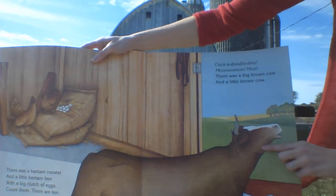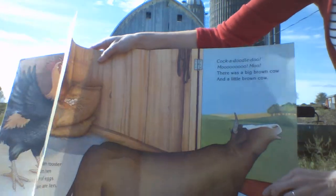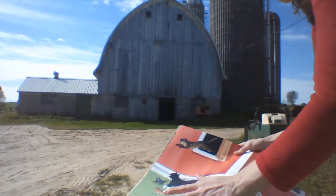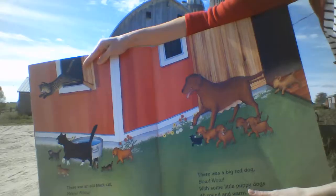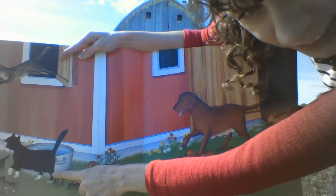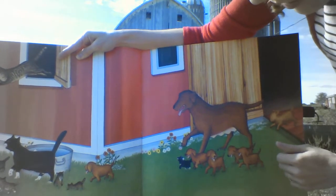Cock-a-doodle-doo! And what sound does the cow make? There was a big brown cow and a little brown cow! There was a big old black cat. What sound does a cat make? And a little tiger tom cat.